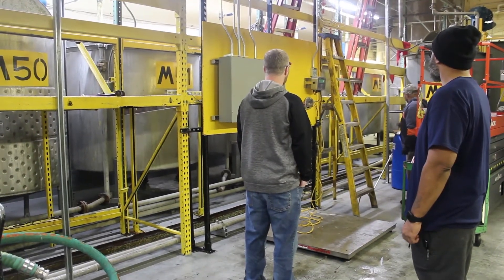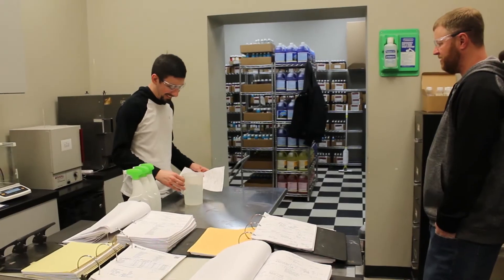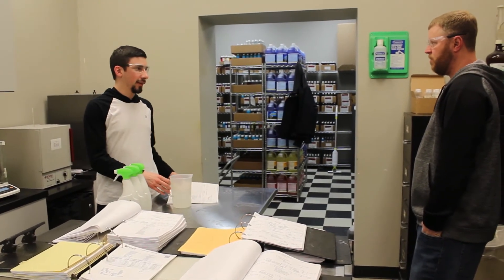When the order is done and complete, it is sent into the QC lab to make sure that we did everything we were supposed to do on the batch.